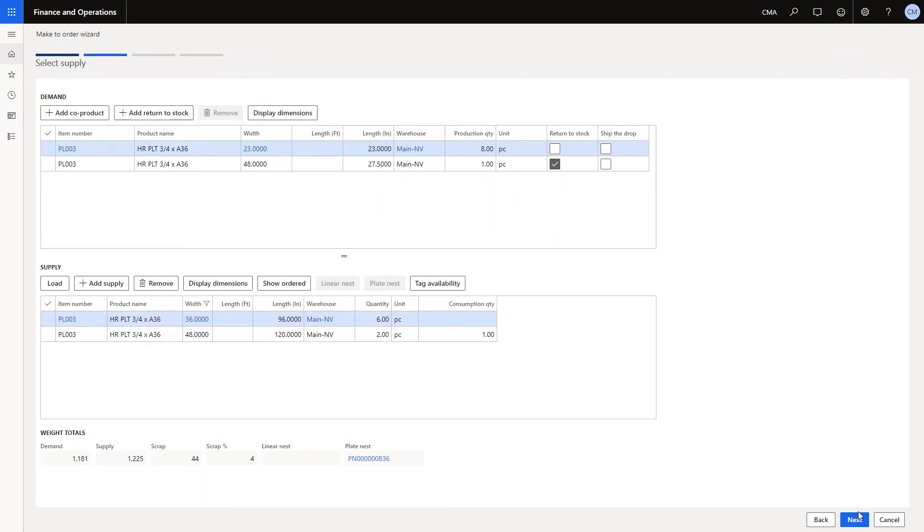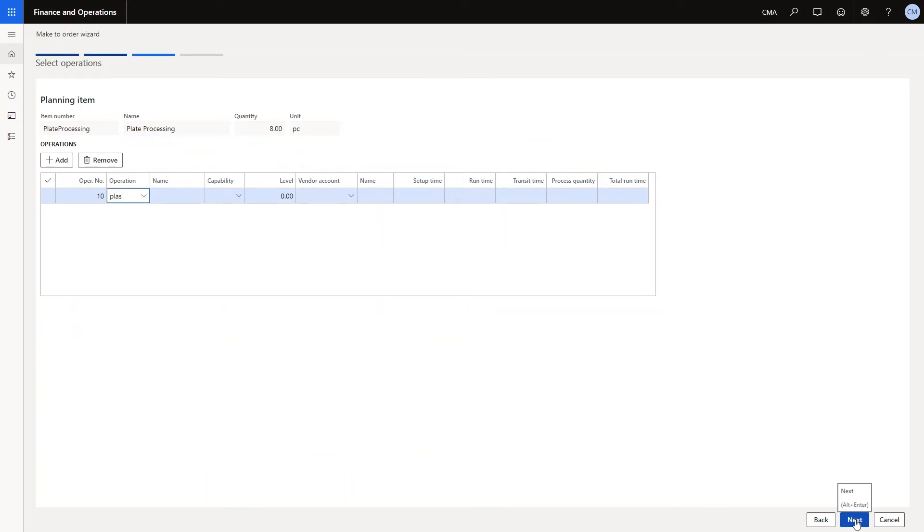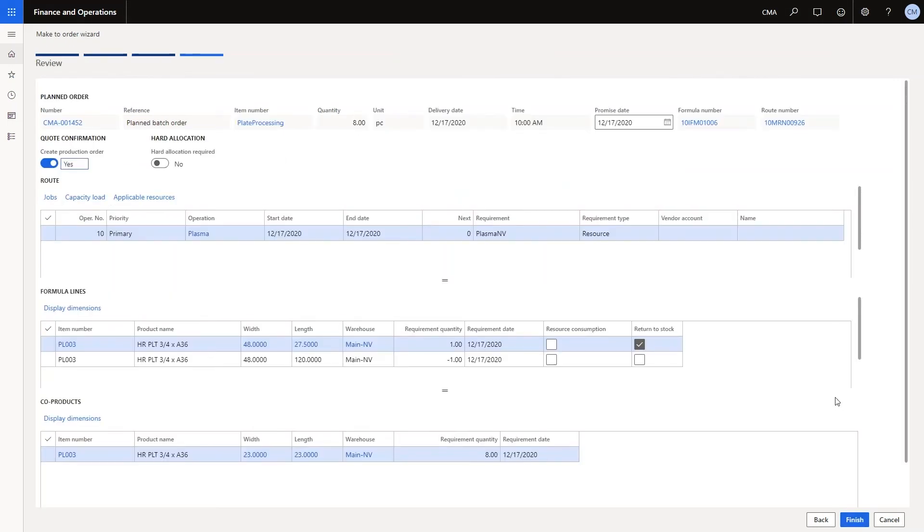Now that I've determined my supply, I'll go to the next page to enter my operations. Since we're plasma cutting rings out of plate, I'll enter an operation for plasma cutting. Notice the system automatically calculates an accurate runtime based on the burn inches of the ring, which we calculated earlier when we entered our specs, and the burn time setup table, where we define how much time it takes to process certain material. This leads to more accurate runtimes, helping with production scheduling, estimating cost of processing, and quoting customers. On the review page, we can review and confirm the demand, supply, and operations entered. Another great feature clients will love: the system automatically calculates and defaults a realistic promise date, which accounts for the estimated time to complete the job, machine capacity, and the production schedule — further reassuring salespeople that they will be able to uphold customer commitments.